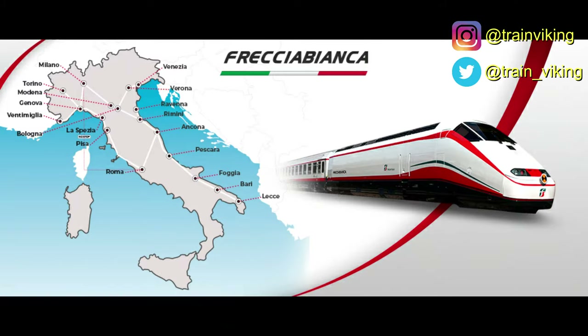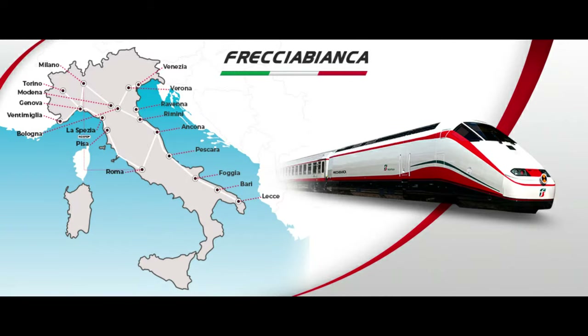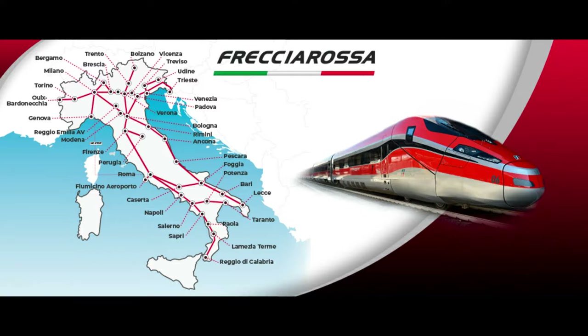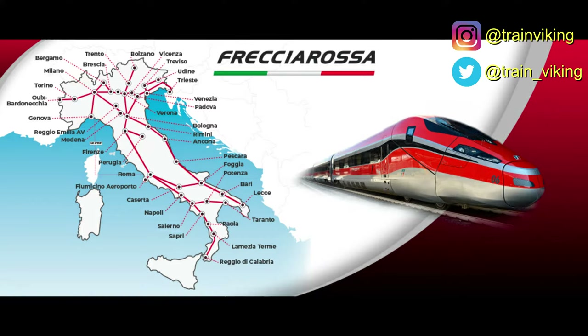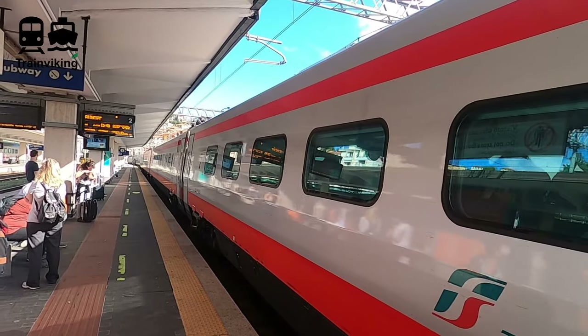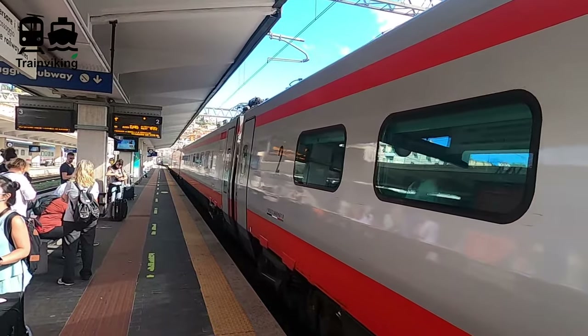The Freccia Bianca is the lowest ranked of all Freccia trains. It only uses conventional railway lines, reaching speeds up to 200 km/h, connecting major and bigger cities. The Freccia Argento uses both conventional and high-speed lines, going up to 250 km/h. The highest ranked is the Freccia Rossa, which mainly uses high-speed lines and can go up to 300 km/h with the most luxurious classes. During this Switzerland and Italy trip I also took one of those — it's on or coming soon to my channel. Now let's look at the outside of the train and then the interior.